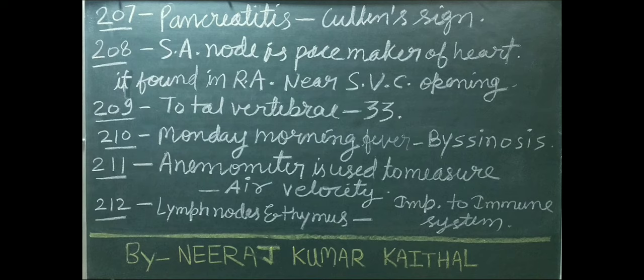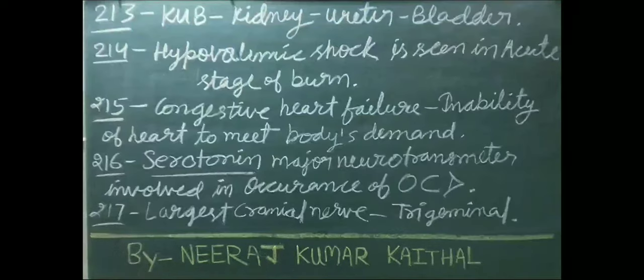Total vertebrae: 33. Monday morning fever is also known as byssinosis. Anemometer is used to measure air velocity. Lymph nodes and thymus are important to the immune system. KUB stands for kidney, ureter, bladder.